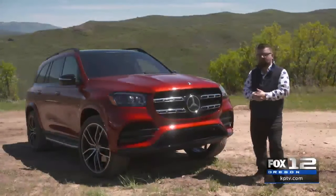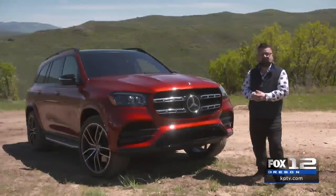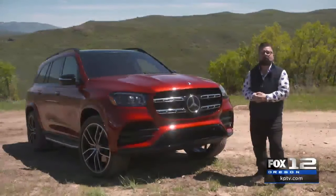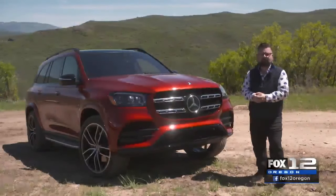The brand new Mercedes-Benz GLS starts at seventy-five thousand two hundred dollars and will be rolling into dealerships this fall. Reporting from the top of a mountain in Utah for Good Day Oregon on Fox 12, I'm Nick Miles.